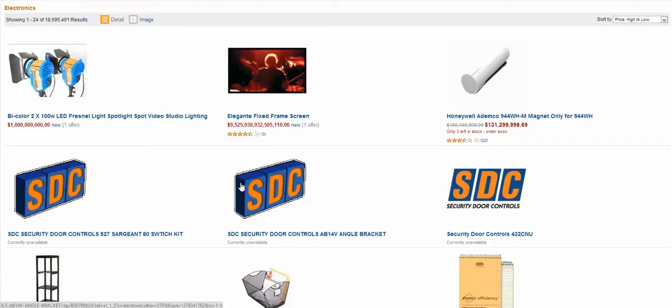Hey guys, Cam here. I was looking on Amazon at the most expensive electronics, or tech-related items under the category of electronics.